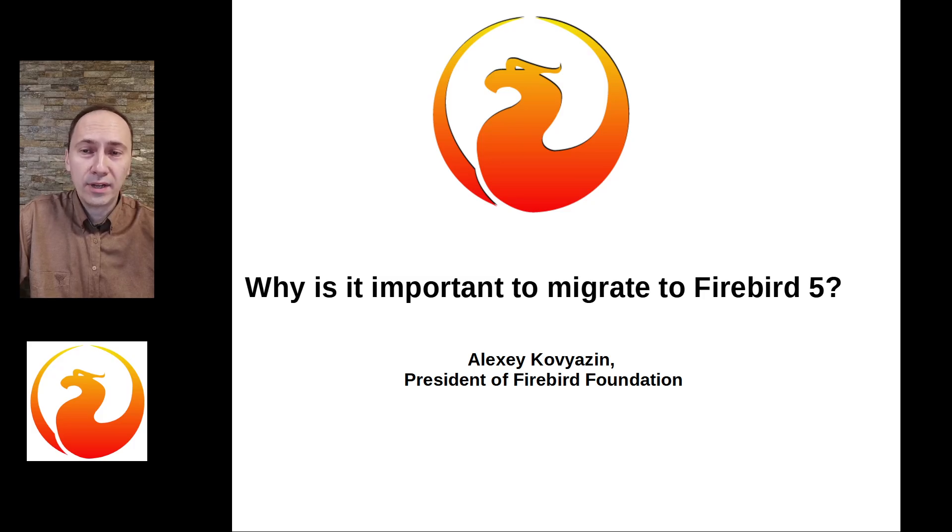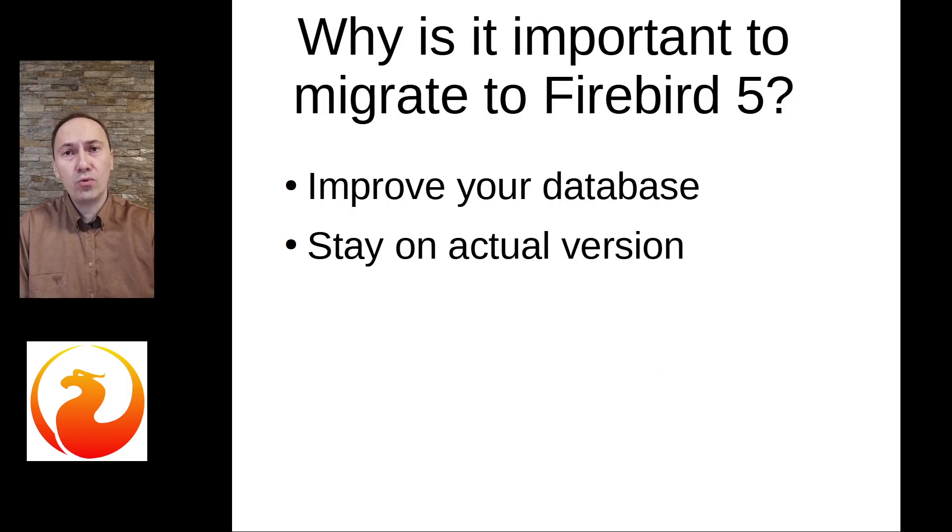Today I would like to devote this short presentation to answer the simple question: why is it important to migrate to Firebird 5? There are two main reasons to migrate: improve your database and stay on the actual version.